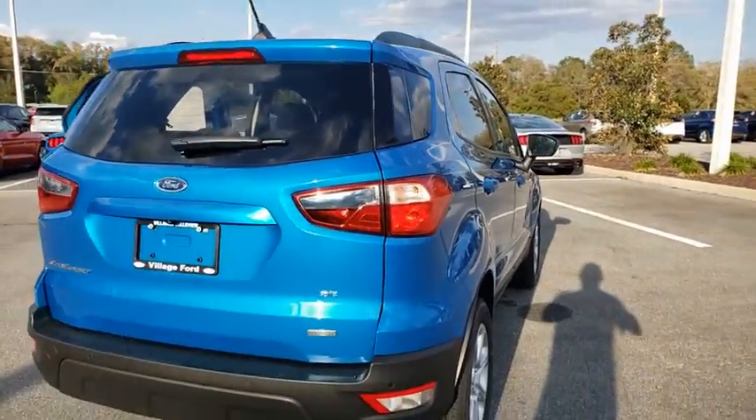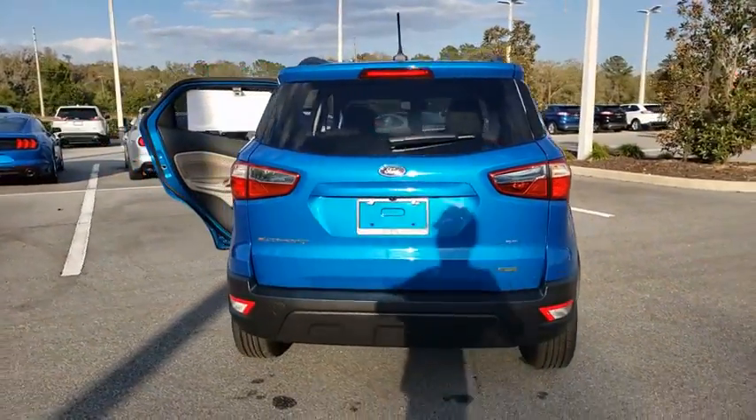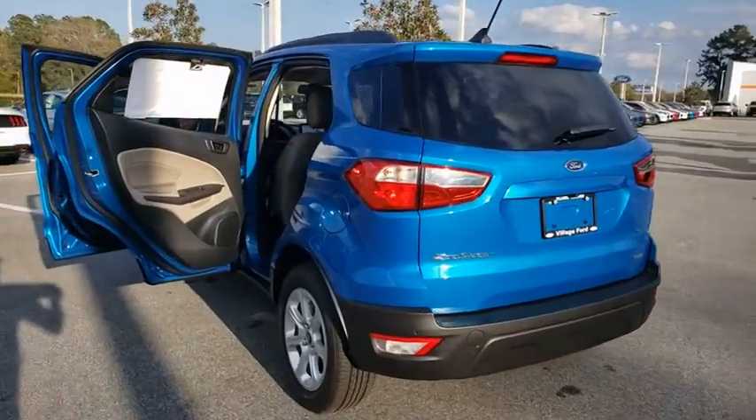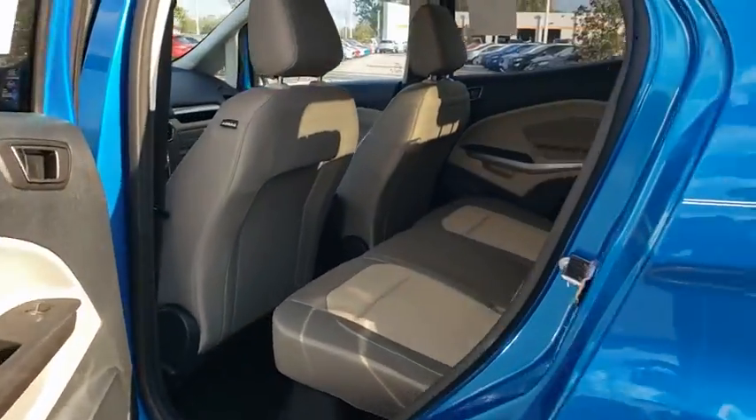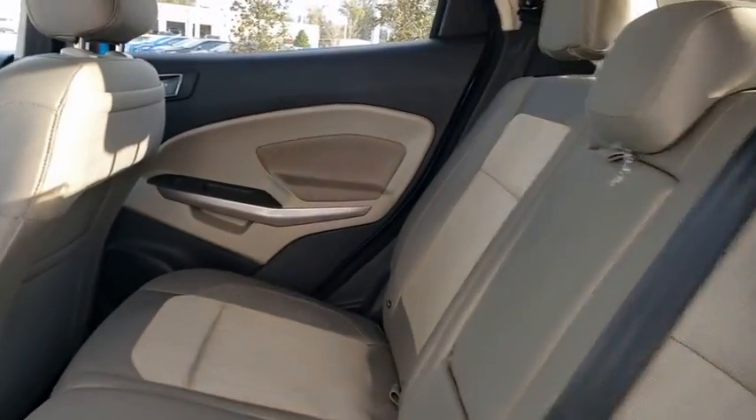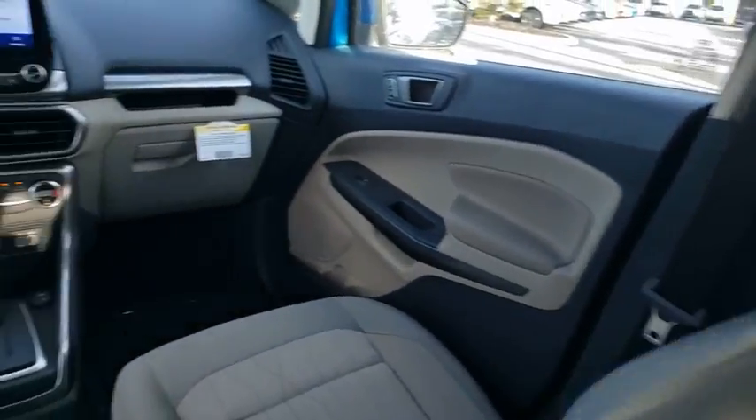Here are some of this vehicle's great options: backup camera, keyless entry, steering wheel audio controls, traction control, stability control, navigation system, anti-lock braking system, leather-wrapped steering wheel, Bluetooth, adjustable steering wheel.